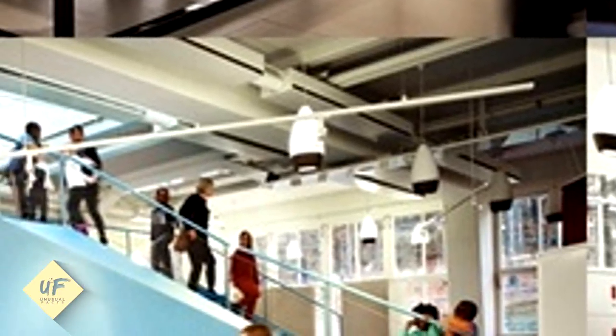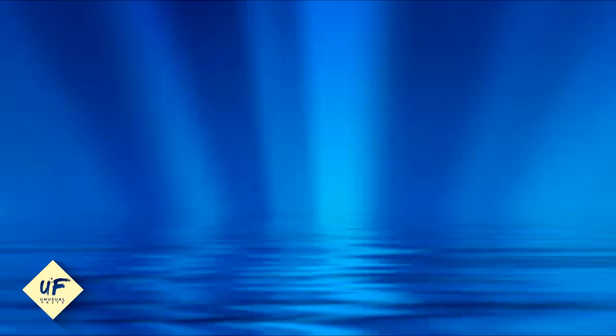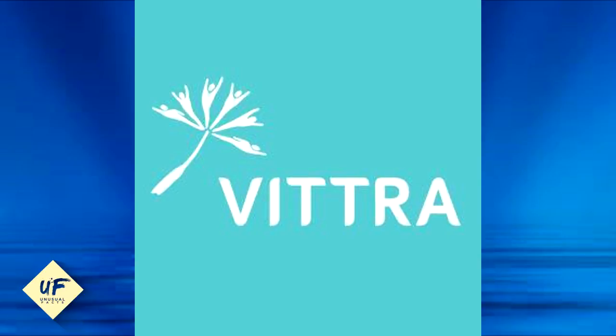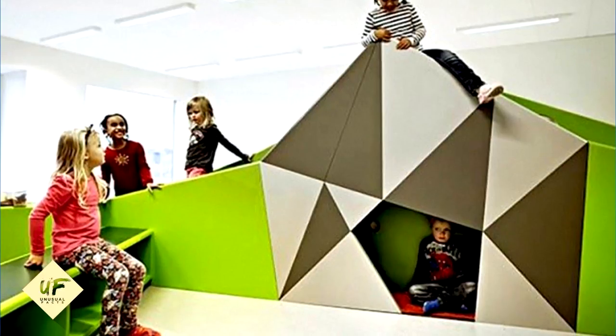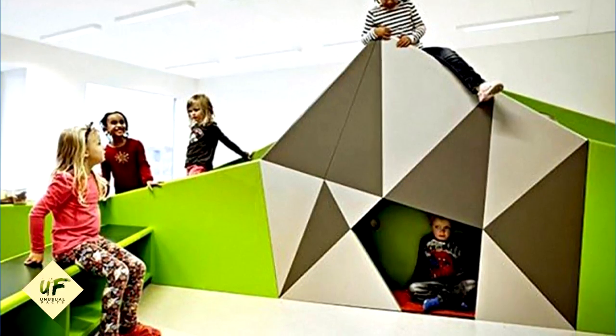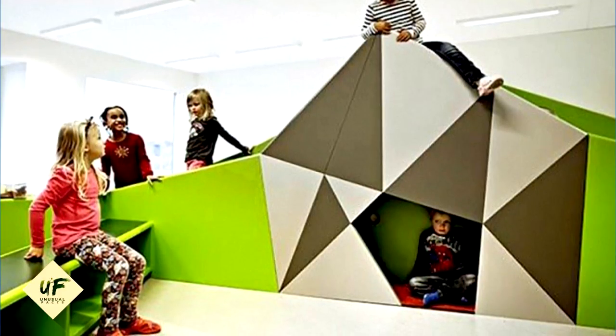Instead of a conventional classroom approach, the students are taught in groups adjusted to their achievement level based on the school's educational principles about the watering hole, the show-off, the cave, the campfire, and the laboratory. Vittra Brotorp has individually designed sections for three different age groups, and a custom-designed library and multi-colored podium are among the conspicuous design elements.